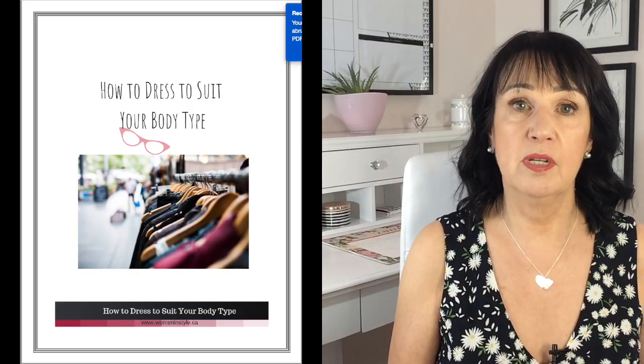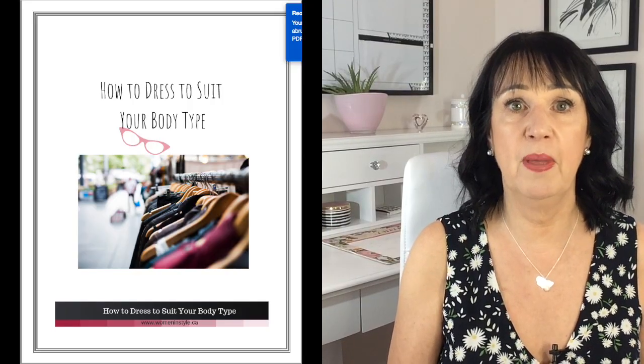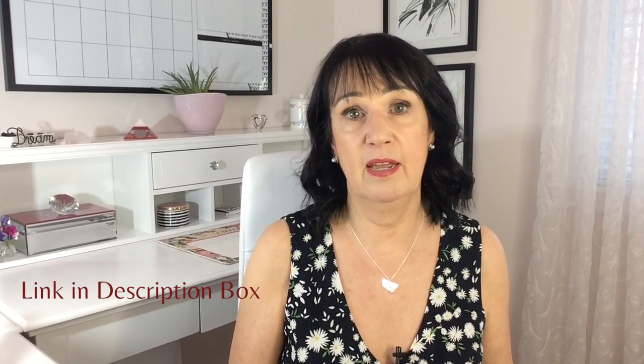If you'd like more information about dressing to suit your body shape, you can download my guide, Dressing to Suit Your Body Shape, and I will put a link for that in the description box below.